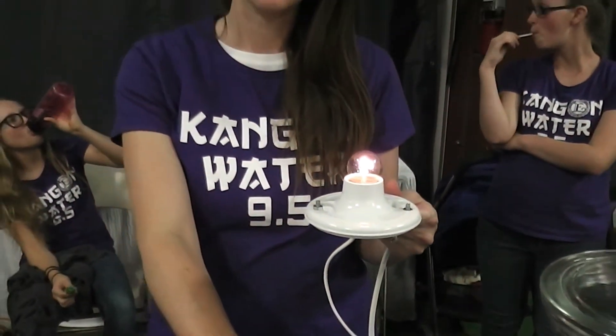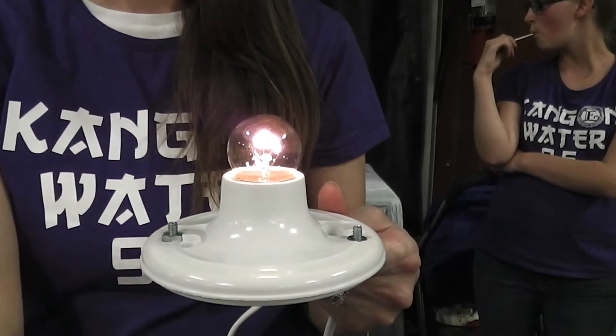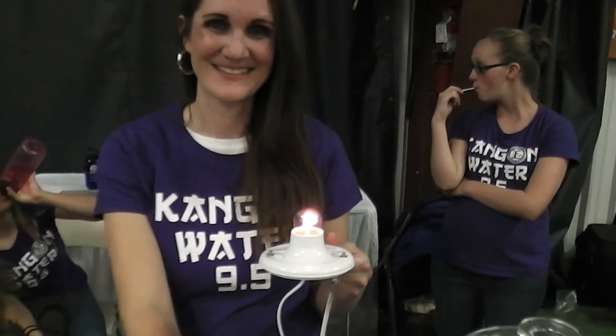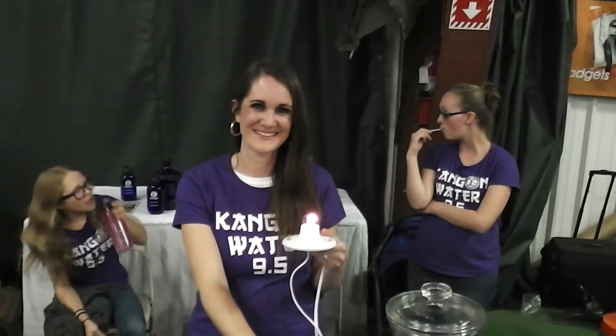High alkaline, high anti-inflammatory, antioxidant, anti-aging, living, life-changing, detoxifying, water-changer life.